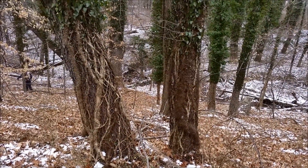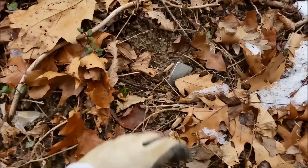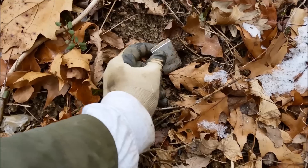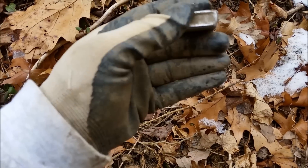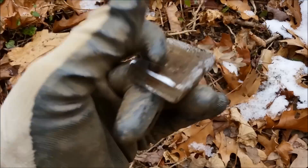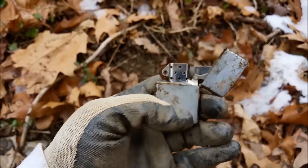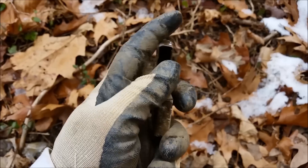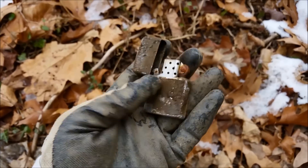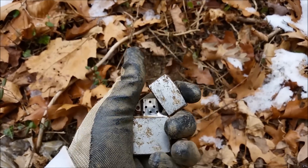The bridge crossing is right down there. I worked my way up this hill. I got a 90 signal on the surface. It looks like a Zippo lighter. And it is a Zippo. Wonder how long that's been there. It's rusted closed, but we'll take it. Clean it up. Maybe there's a design on it. Doesn't look like it, though.